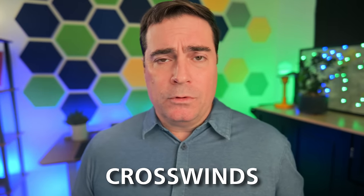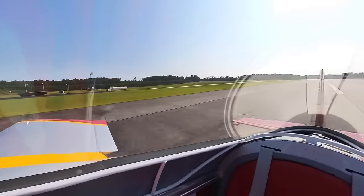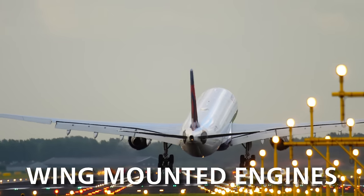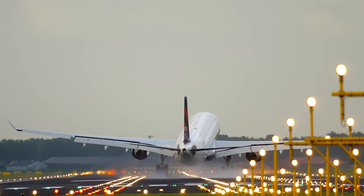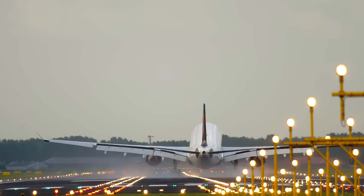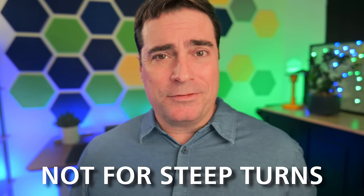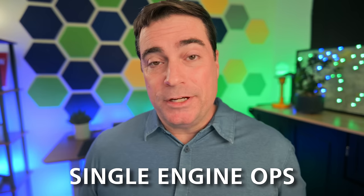We talked about crosswinds — in the GA world you might use a cross-control wing-low method, but you can't do that with a giant engine hanging off the wing. In the airline world, the preferred method is the crab-and-kick: you're crabbed on approach and at the last moment kick in rudder to align with the runway. Rudder usage in general was interesting — in the airlines, rudder is really only used for directional control on the ground during landing rollout or takeoff, and most importantly in one-engine operations. Other than that, there's not much attention paid to rudder coordination.